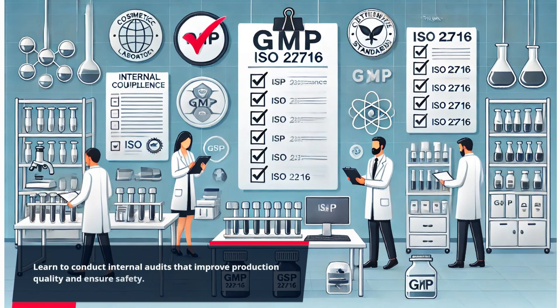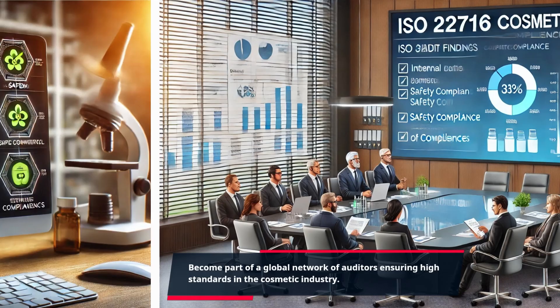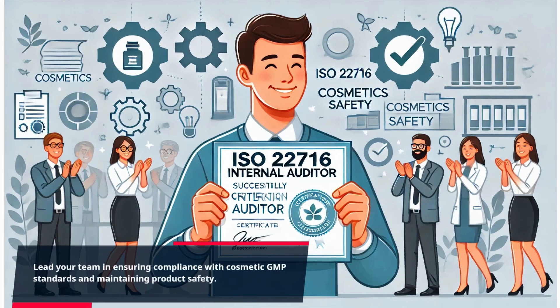Learn to conduct internal audits that improve production quality and ensure safety. Become part of a global network of auditors ensuring high standards in the cosmetic industry. Our course includes hands-on simulations to prepare you for real audit scenarios. Lead your team in ensuring compliance with cosmetic GMP standards and maintaining product safety.